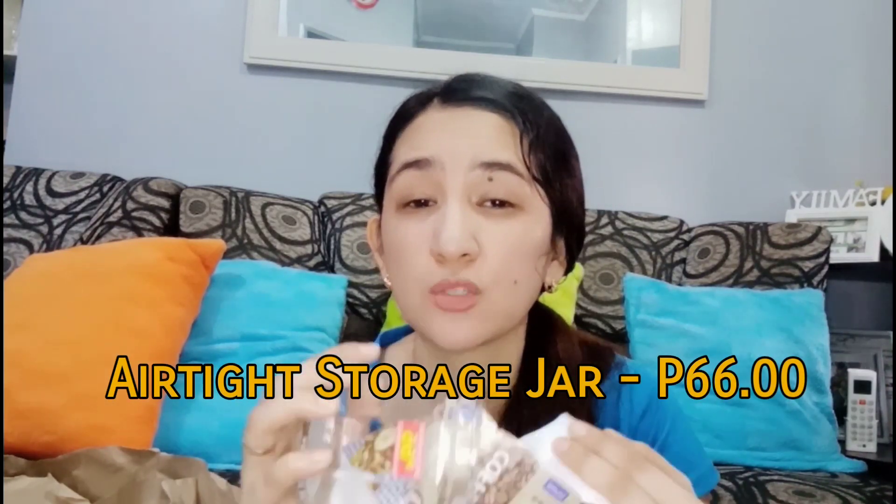Lastly, this one is actually 66 pesos. It's an airtight storage jar. I'm thinking of putting small cookies or nuts in it — once a pack is opened, I'll transfer them here. It could also work for sugar. I haven't decided exactly yet, but I love it because it's airtight, lightweight, and small — unlike my other large airtight containers that I used for flour, which are heavy. This one is very manageable at 66 pesos.